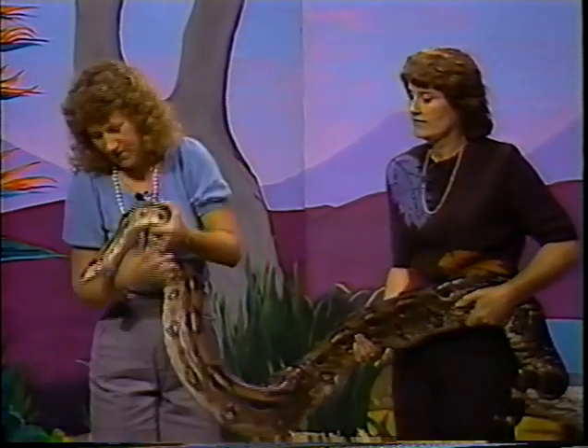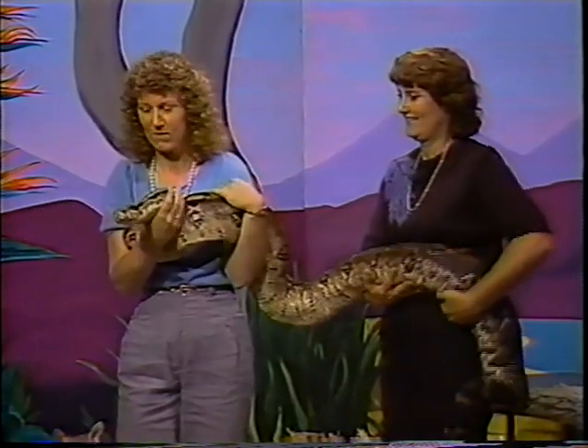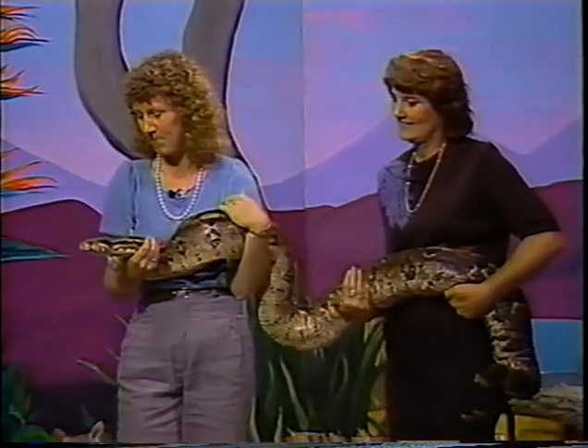This is Icarus. Icarus is heavy — she weighs about 43 pounds and she's about eight and a half feet long. She's a Colombian red-tailed boa constrictor and she's probably about 12 years old. The reason she's sticking her tongue out is to smell.